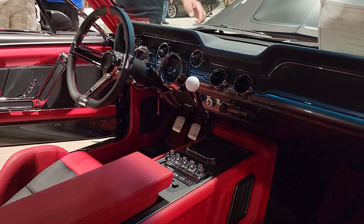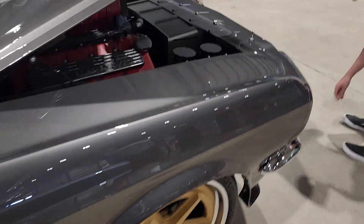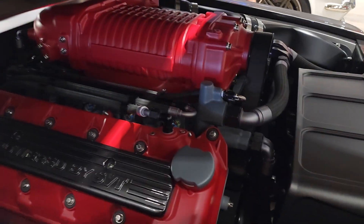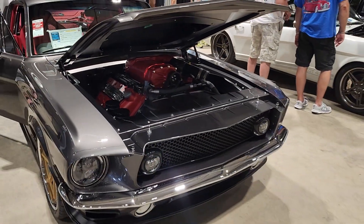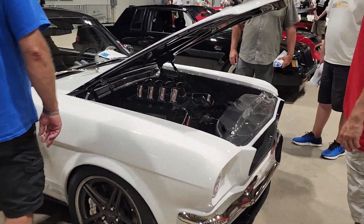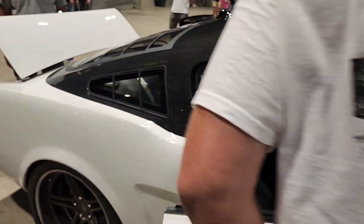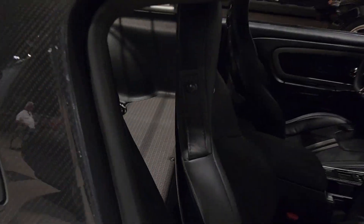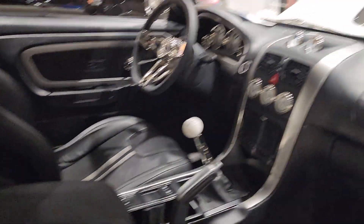The money involved in these cars is insane. No, that's amazing. No matter how much custom work you have, I've never seen anything like it.